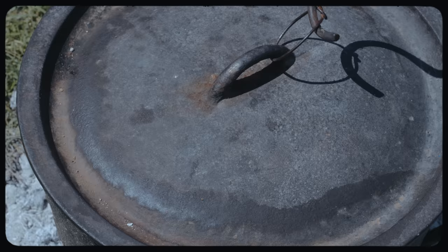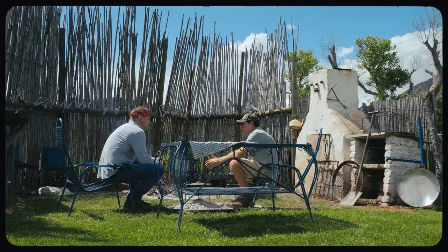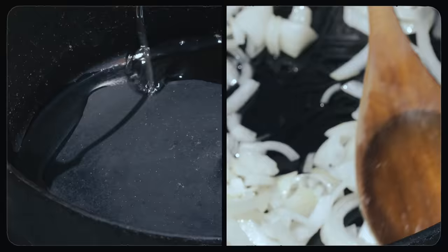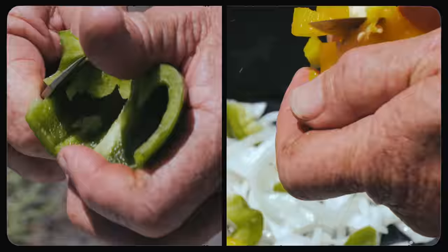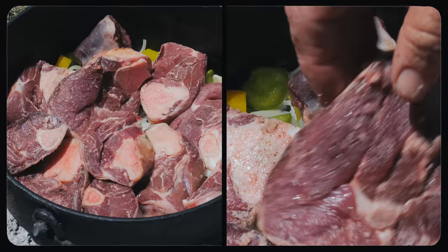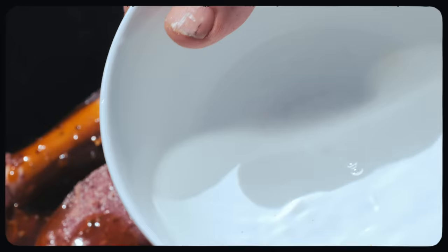The potjie is used for cooking potjiekos — literally meaning 'small pot food' — a traditional Afrikaner preparation made outdoors. Sundays are the day for it because you've got time; it takes about three hours minimum. Right now he's preparing lamb shank potjiekos: add olive oil, onions, green and yellow peppers, garlic cloves, and then the lamb shanks. For seasoning: a secret sauce — chutney and a bit of mixed seasoning. Finally add some water and let those tough shanks simmer for hours.